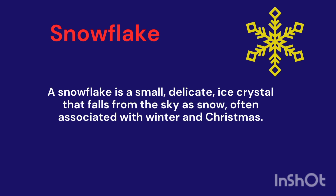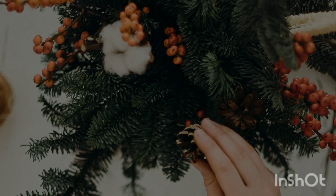Snowflake. It's a small, delicate ice crystal that falls from the sky as snow, often associated with winter and Christmas.